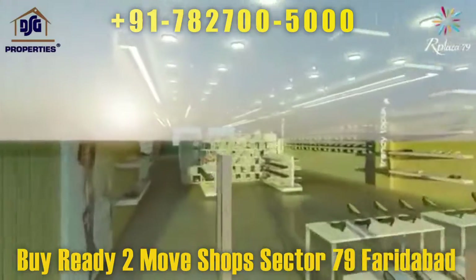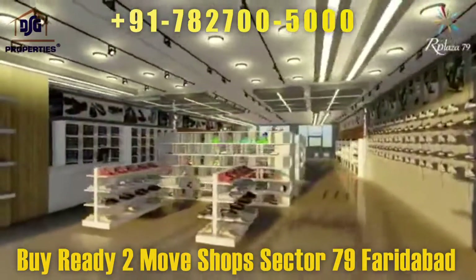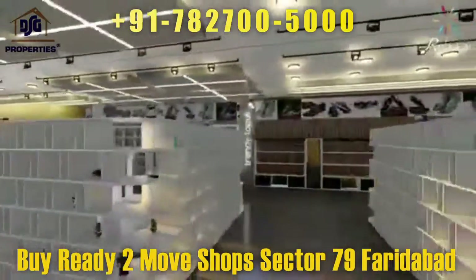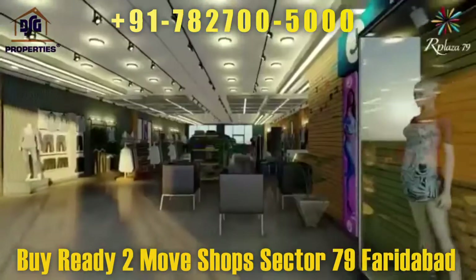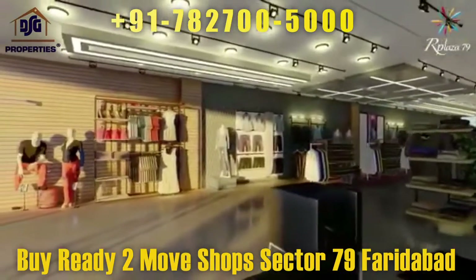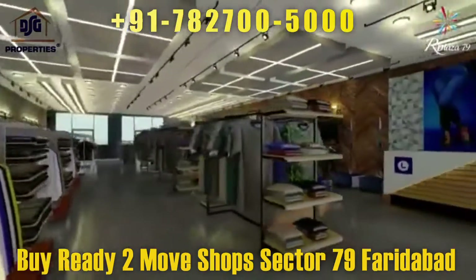An urban lifestyle center that offers entertainment, food arcade, shopping, wellness, and specialized food joints, with a pedestrian-focused landscape and low-rise retail shopping arcades — spectacular for complete entertainment. This includes an open air theater, gaming arcades, giant zones, indoor sports, wellness centers, gyms, spas, and holistic healing.